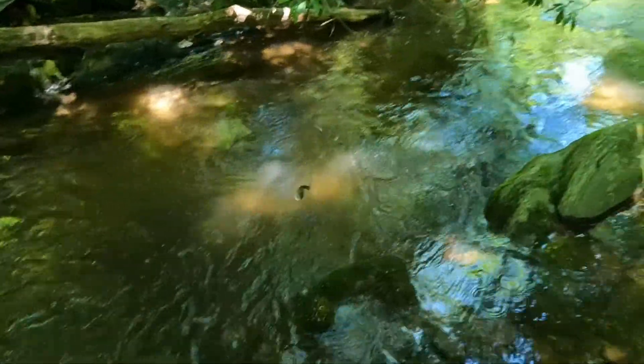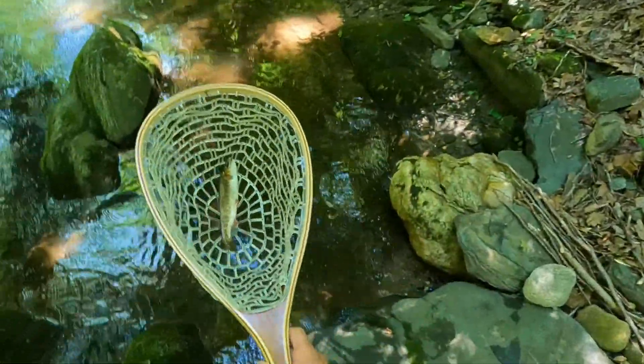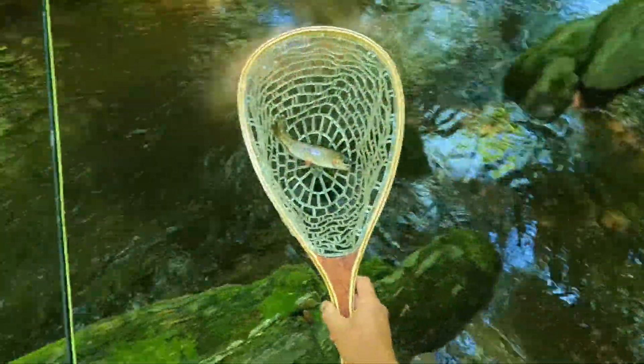Alright guys, got on one. What we got here? Our first wild for the day — rainbow. That's what I'm talking about.